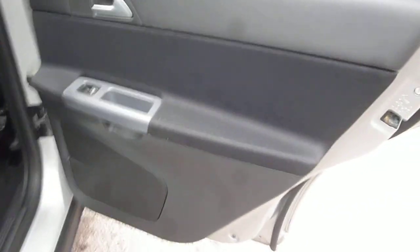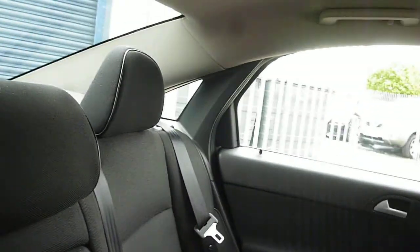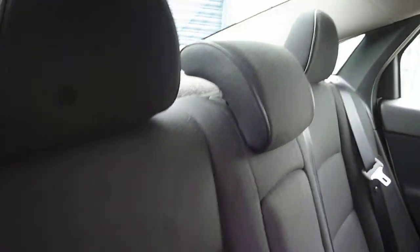Into the rear of the car. The rear door card is good, though just in need of a good clean, as is the upholstery across the back seats. There are no holes, tears, or splits. Head restraints are all in place.